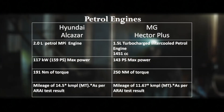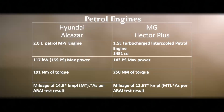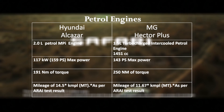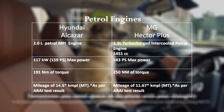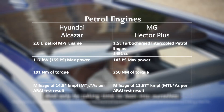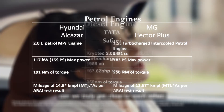Let's start with the petrol engines. The Hyundai Alcazar comes with a 2-litre petrol engine that puts out about 117 kW of power with 191 Nm of torque and a mileage of 14 km per litre. The MG Hector comes with a 1.5-litre turbocharged engine that puts out about 143 kW of power with 250 Nm of torque and a mileage of 11 km per litre. Sadly, the Tata Safari does not offer any petrol engines — it offers only diesel engines.